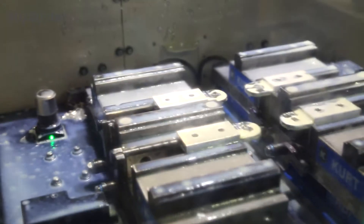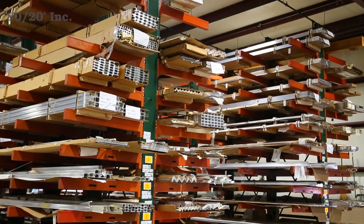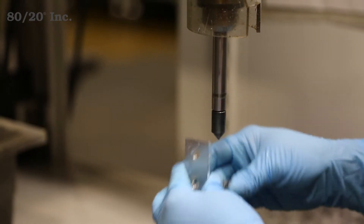We provide some of the fastest turn times in the industry by stocking over 200 aluminum structural profiles that can be instantly pulled and machined without having to wait on an outside supplier. This benefit means that you'll receive high quality parts fast.